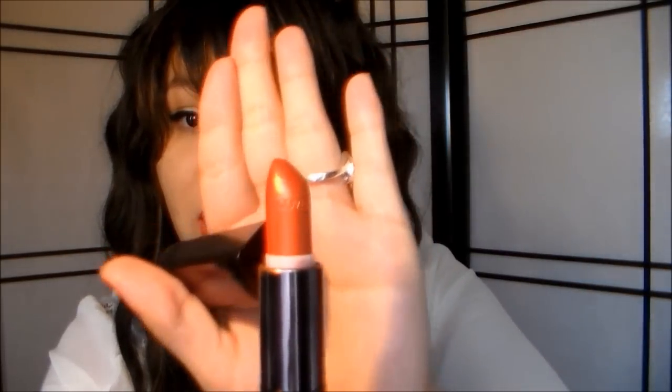This next one is also by CoverGirl, and this is called Temptation. It's an orange with a lot of gold reflex in it — you can see a lot of that gold.